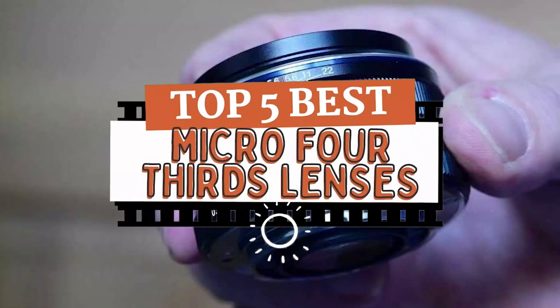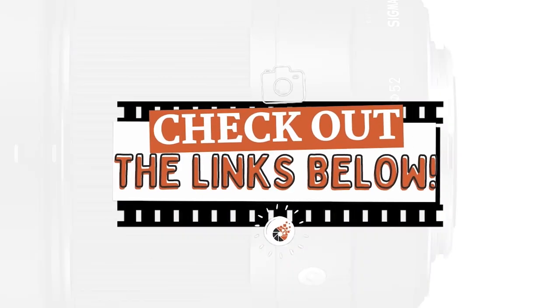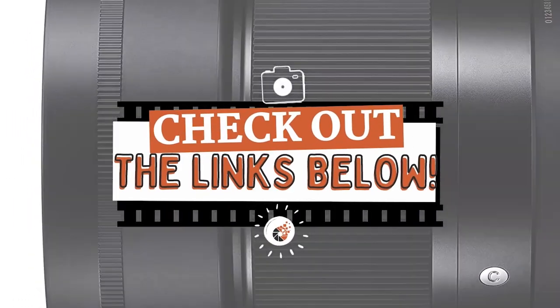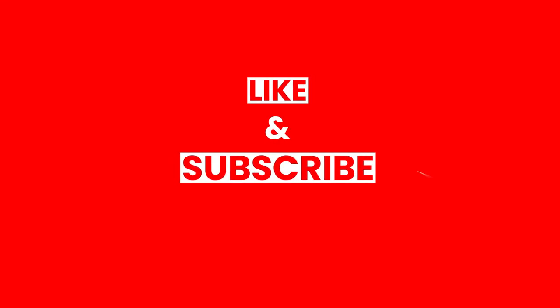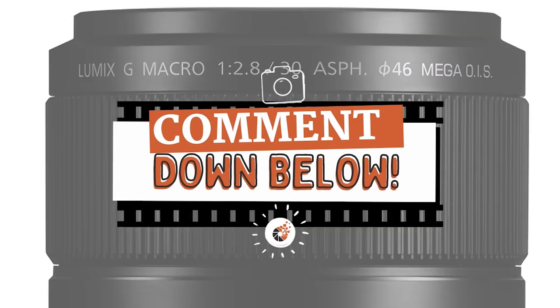There you have it — our top 5 best micro four-thirds lenses on the market. Check out the links in the description below for detailed information and latest pricing. If you thought this video was helpful, please smash that like button and consider subscribing. If you didn't, let me know why in the comments below. Thanks for watching, and I'll see you in the next video.